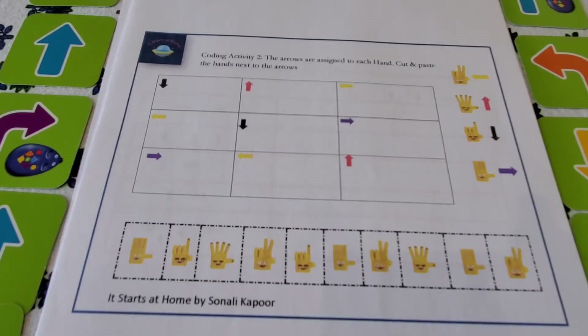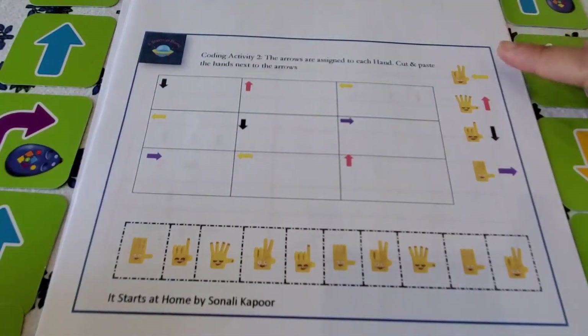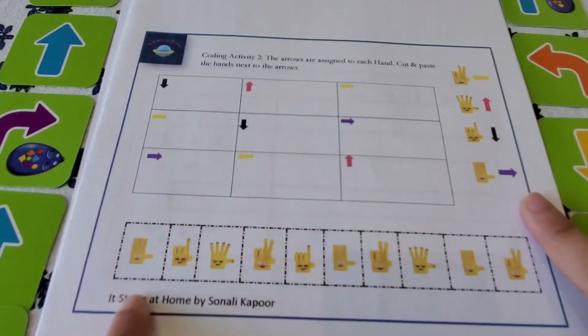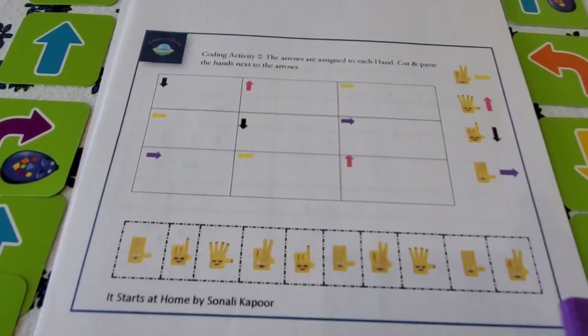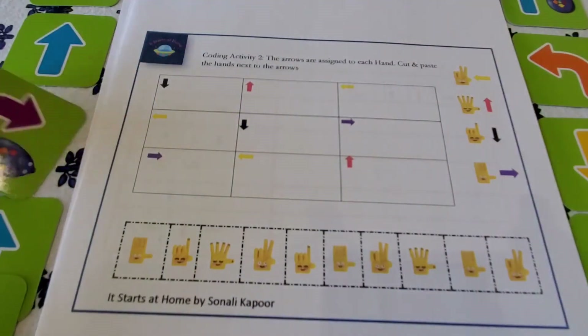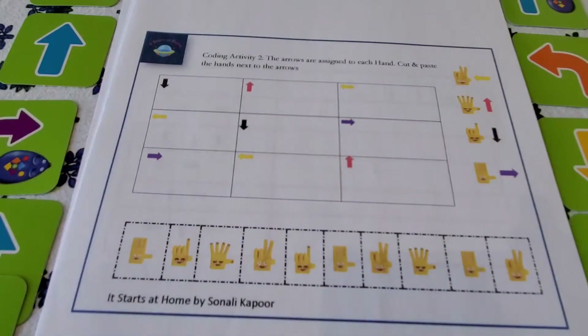Activity number two: arrows are assigned to each hand gesture — cut and paste the hands next to the arrows. There's a three-by-three grid with four different hand gestures: a two, a high five, a pointer, and a wave. Each hand has been assigned a particular code. The arrows are already given in the grid, so the child picks the matching hand cutout and places it next to the correct arrow. I've also included some free arrows on the last page that kids can cut out and use.